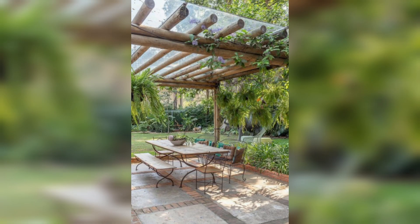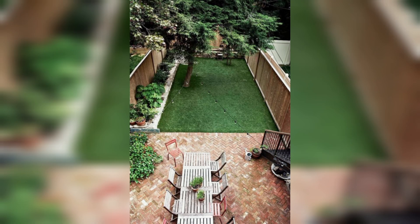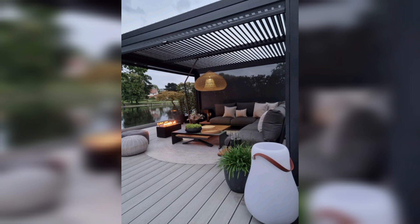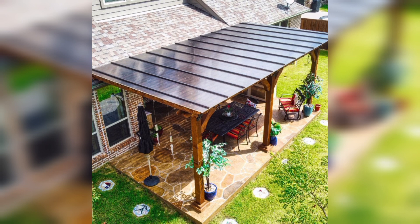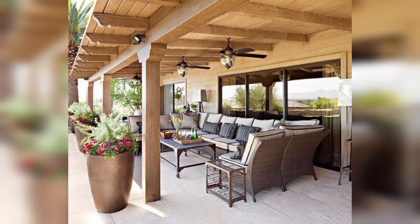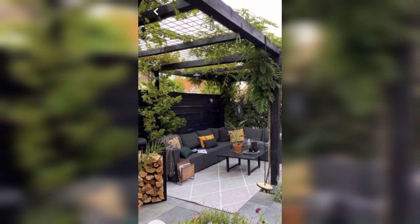Rustic wood and stone: for a more natural and unpolished look, consider rustic wood and stone elements. Wood posts and beams can support a solid roof or shade structure, creating a harmonious blend of texture and color that complements your outdoor entertainment area.